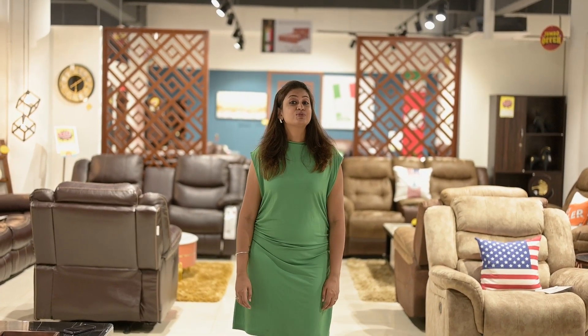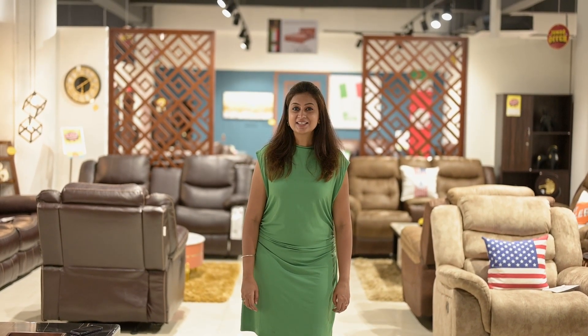In the living room collection they have 2000 plus products. From sofas to recliners, entertainment units, shoe racks, coffee tables — they have everything in store.